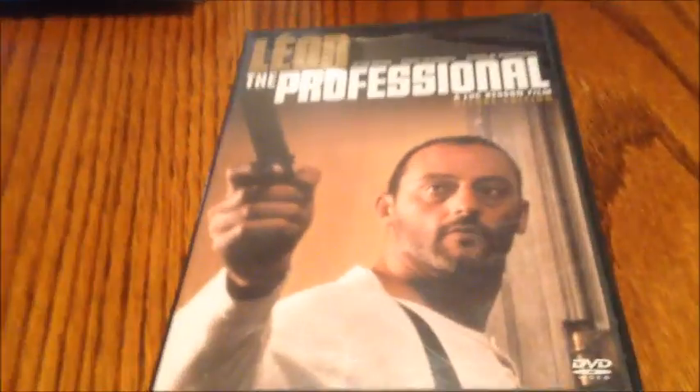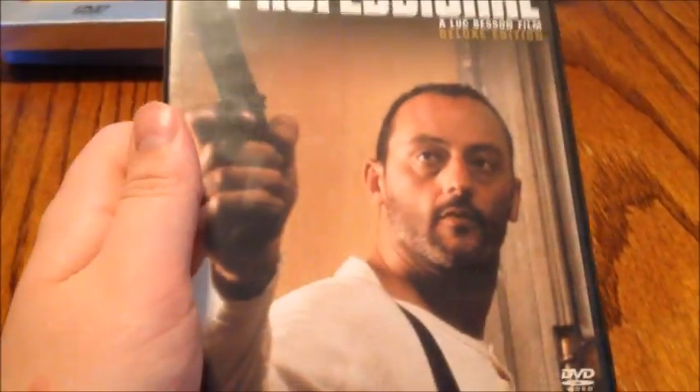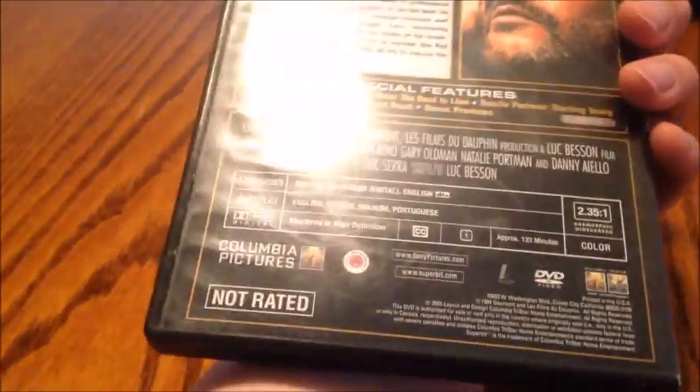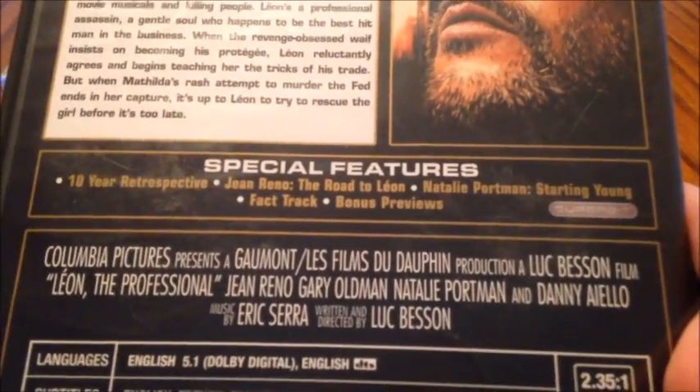Next one's not really considered a SuperBit, but this one is The Professional. I believe there's an actual SuperBit of this that exists, but it says SuperBit right there, so I thought I'd include it. Directed by Luc Besson, with Jean Reno, Gary Oldman, and Natalie Portman — great movie. This is the International Cut; I've only seen the theatrical one, and it's a really good movie. There's the inside. It's surprising that this one actually has special features on it.